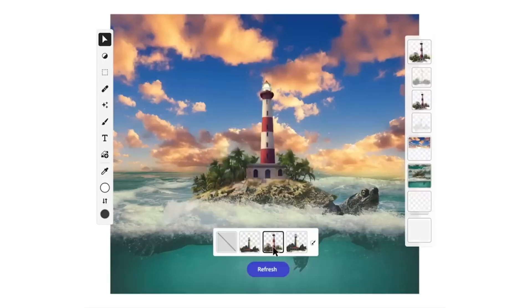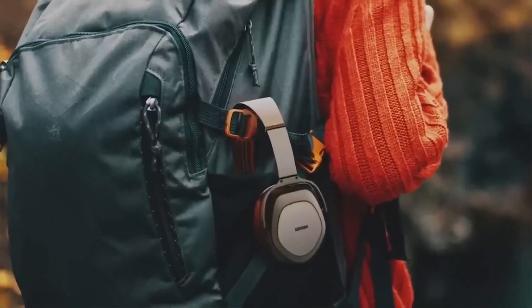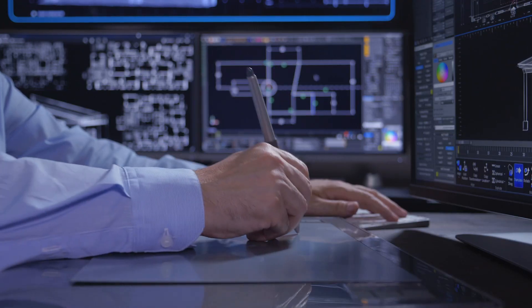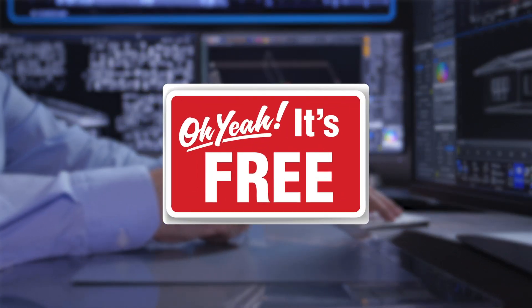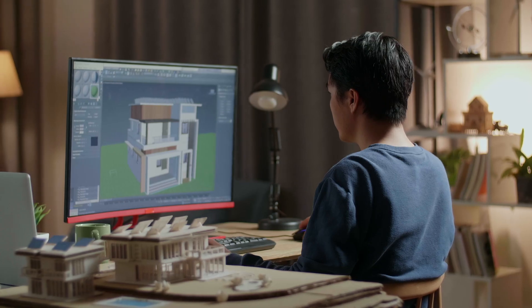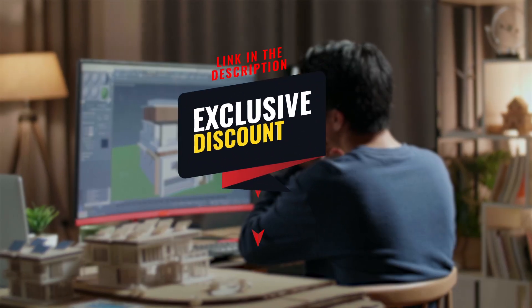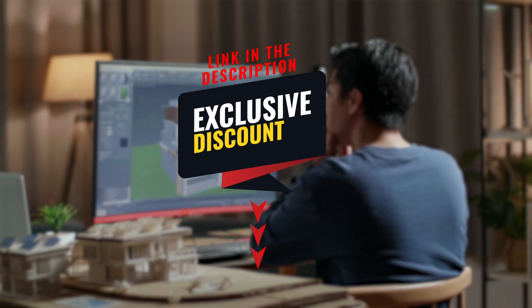Adobe Firefly isn't just fun — it's a creativity booster, an inspiration finder, and a content creator's dream. It's free for anyone wanting to unleash their artistic flair. So if you're eager to turn your imagination into a visual masterpiece, click the link in the description below and let Adobe Firefly add a splash of magic to your creative journey.